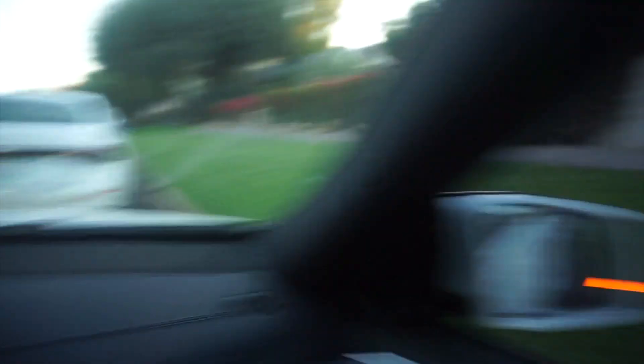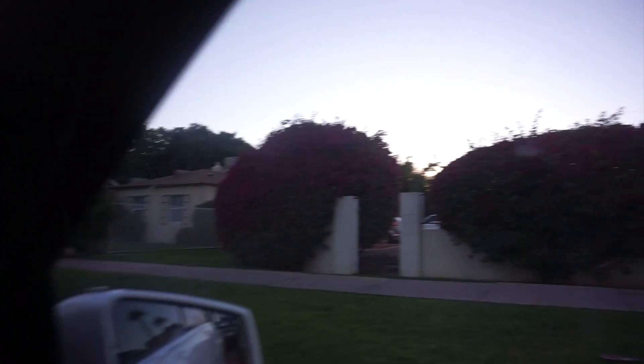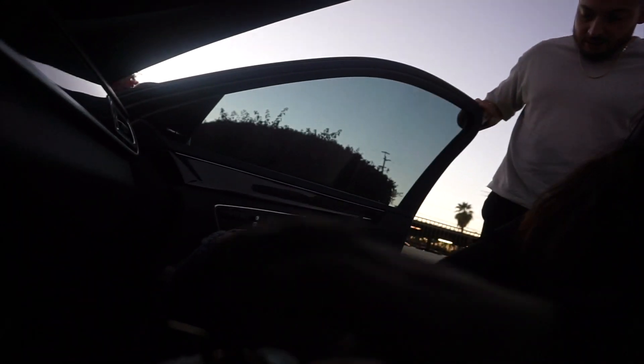These sprinklers just turned on right next to us. We just want to have a moment and now we're getting wet? The car is getting wet and we just got it detailed. I was trapped in the car for an hour and a half.